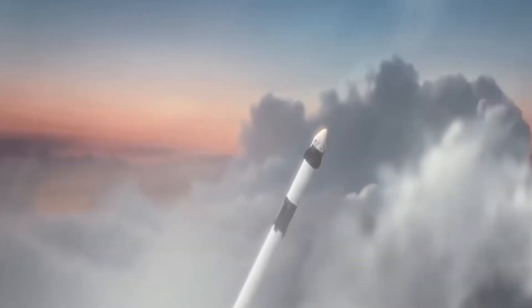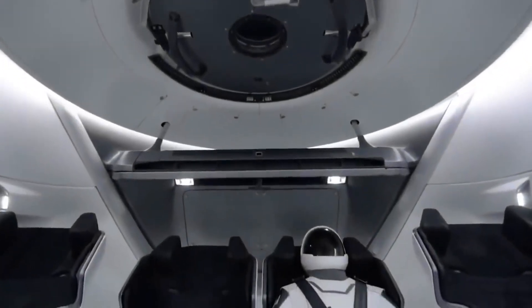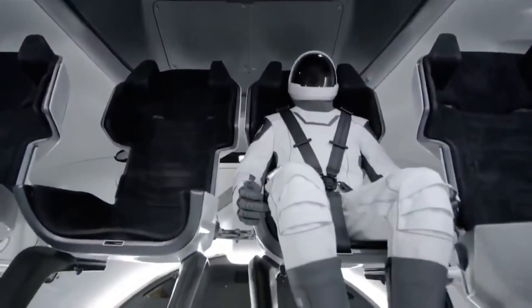The Dragon capsule was designed to fit up to seven people inside. However, NASA has chosen to use only four of the seats. This leaves more room to carry cargo underneath the seats.